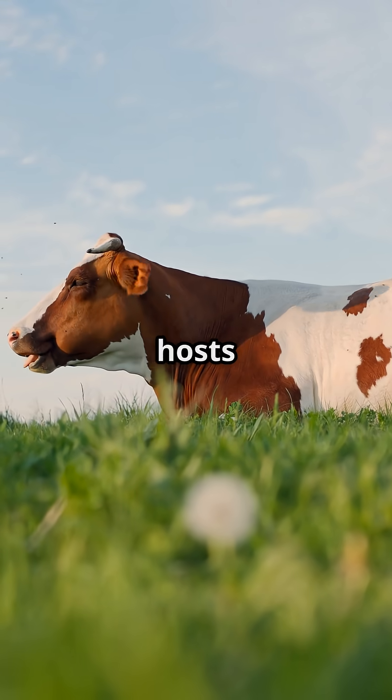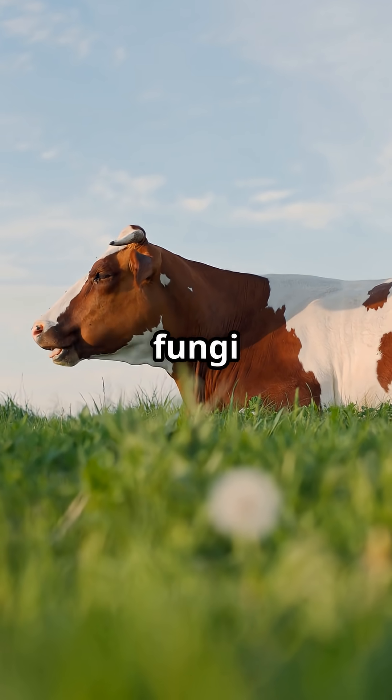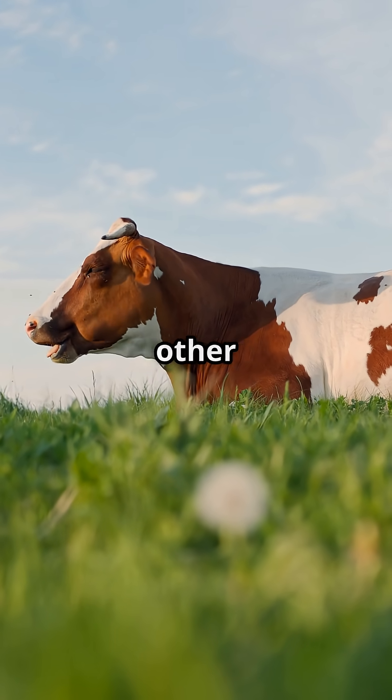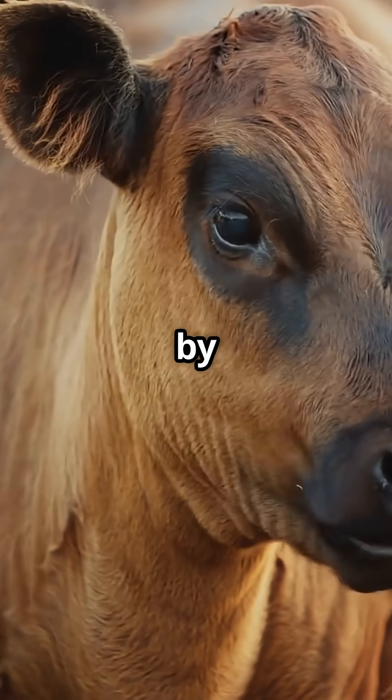The rumen, the heart of the system, hosts billions of microorganisms — bacteria, protozoa, and fungi — working together in perfect symbiosis. Here, the cellulose in grass and other tough plants is broken down, digested, and converted into forms usable by the animal.